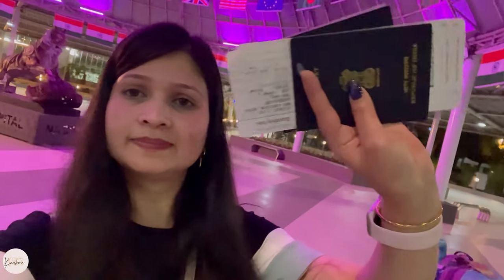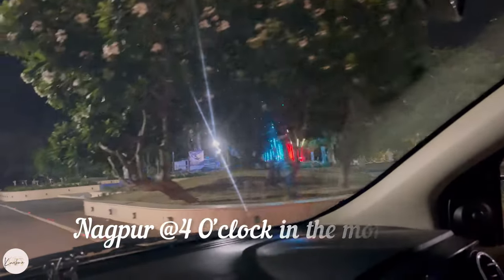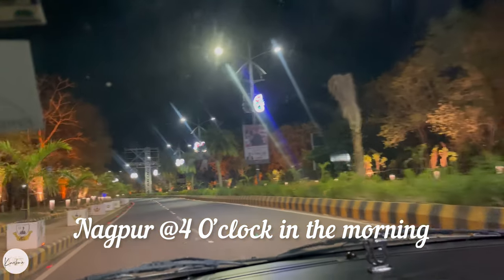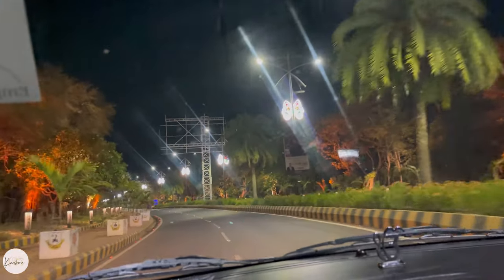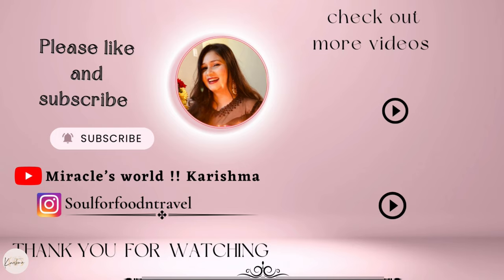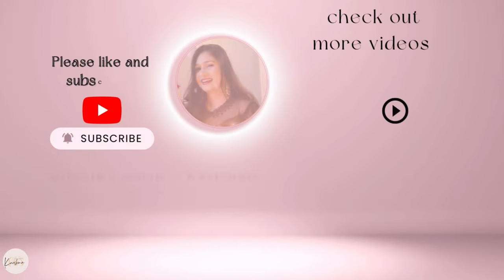Hey guys, after 30 hours we have arrived in Nagpur. This was a very big trip and I hope that my USA to India travel was good for you to watch. We will see a lot of food vlogs from India, so stay tuned. Please do like and subscribe to my channel. Bye!